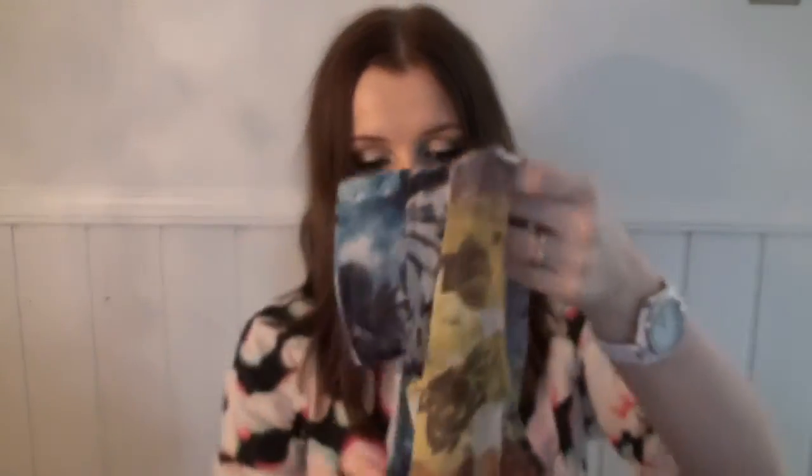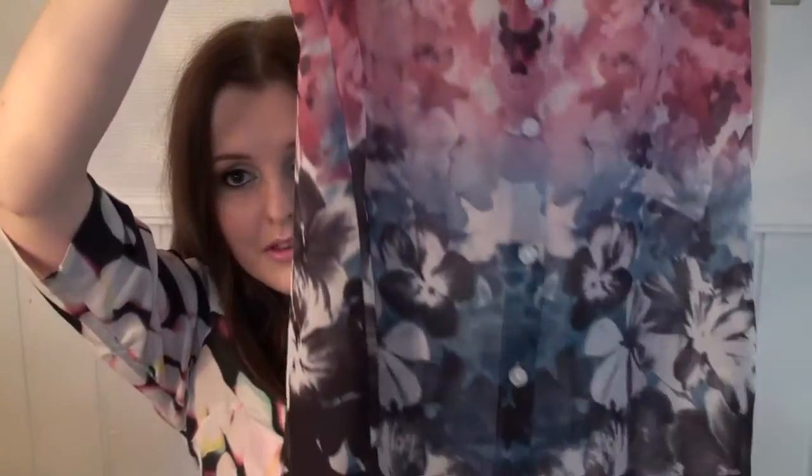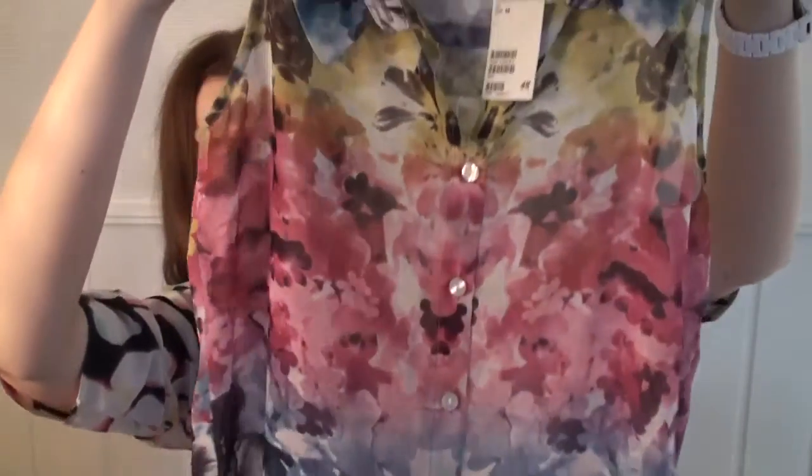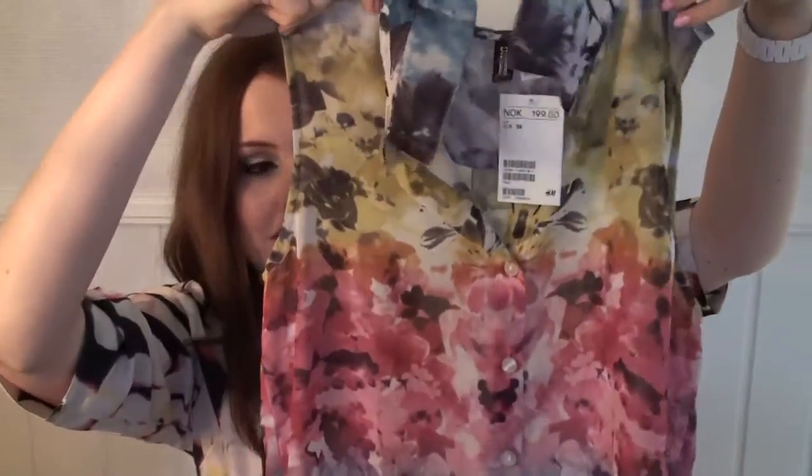I'm going to wear this high waisted with the next thing tucked in, and that is this shirt — a sleeveless shirt with a flower print in all different colours: blue, lighter blue, pink, yellow and black. I really like that it's got different colours on it but the print sort of runs through it. I'm going to tuck this into the skirt and I think it'll look quite cute. That was it from H&M.